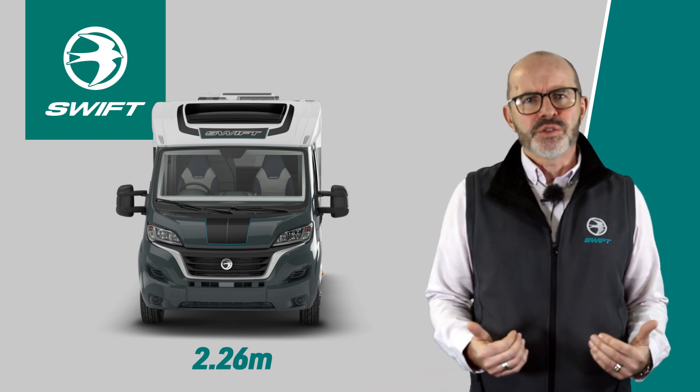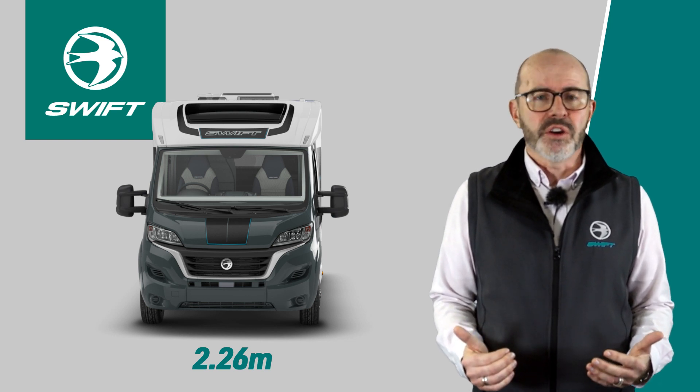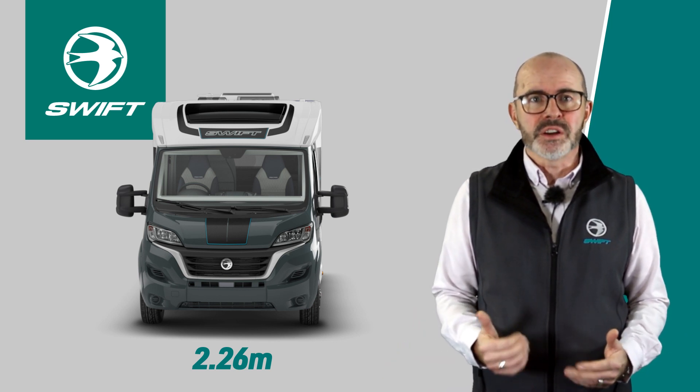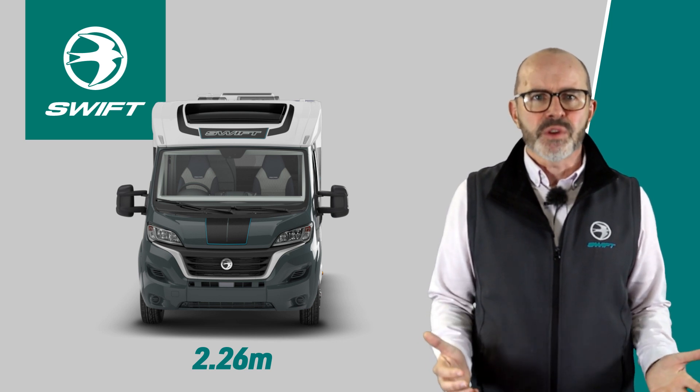The narrow nature of the vehicle means it offers extra versatility and confidence for customers when driving on any road. Built on a Fiat cabin in Lanzarote grey with a 140bhp engine and alloy wheels as standard, the specification also benefits from the following.